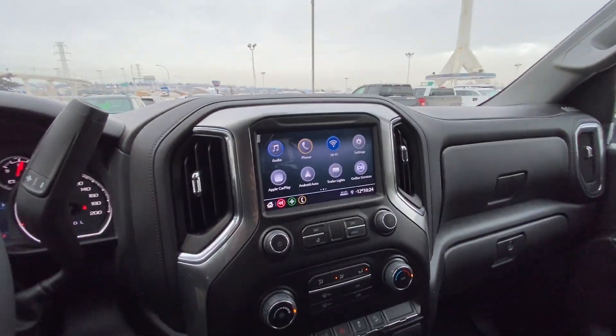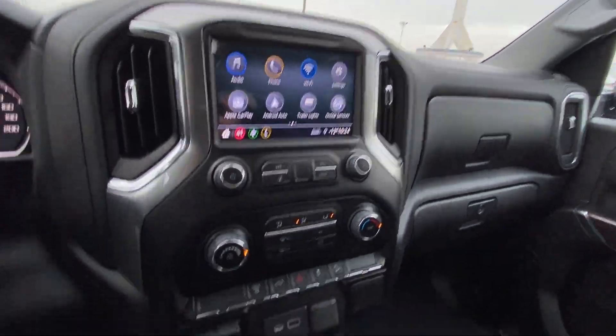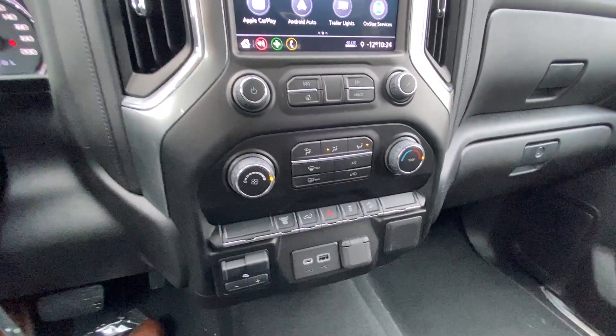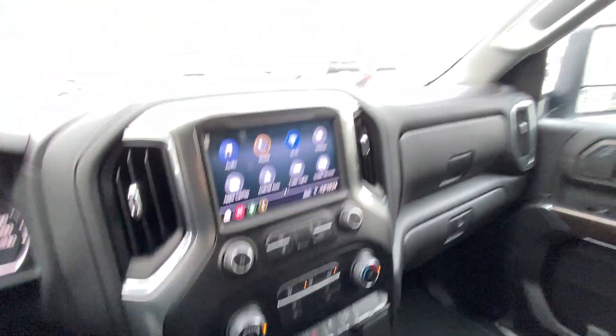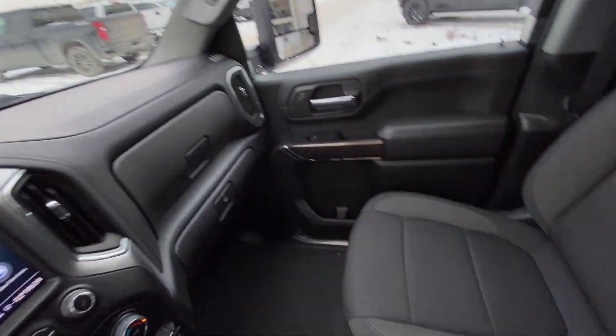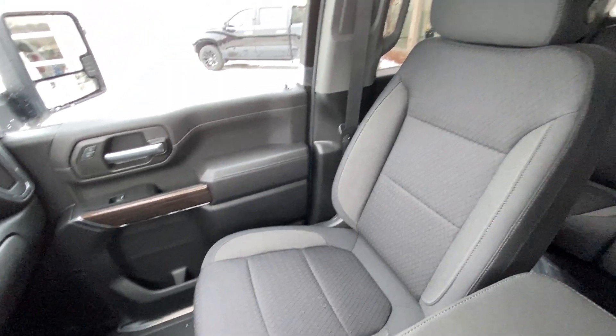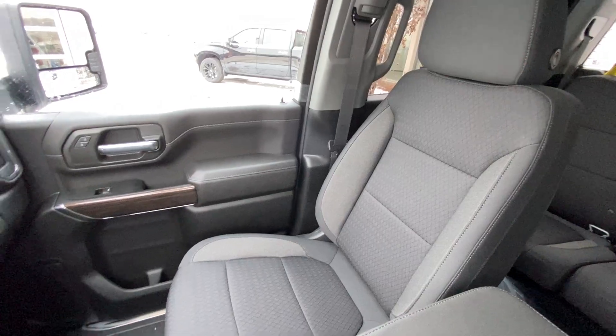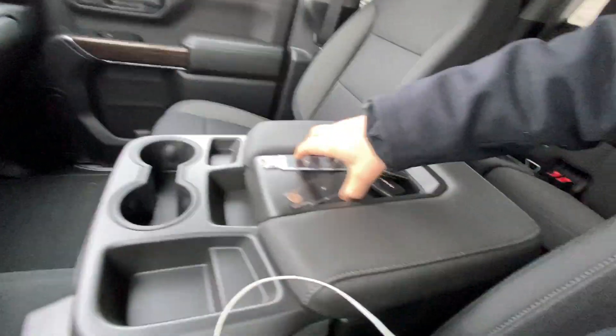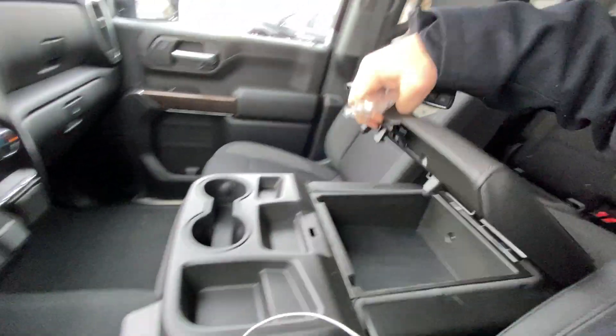There's a nice large 8-inch touchscreen with Android Auto and Apple CarPlay. We have an integrated trailer braking system as well as an exhaust brake, single-zone climate control, and an all-black dash. Up front we have the 40-20-40 split, so the center console doubles up for storage all around.